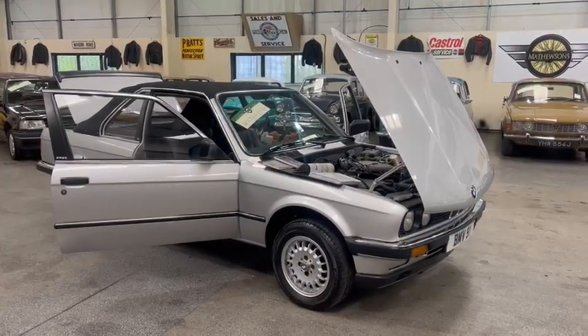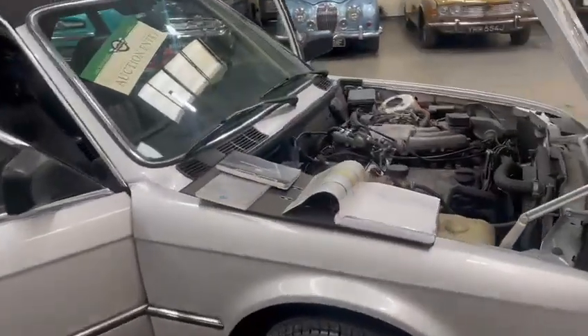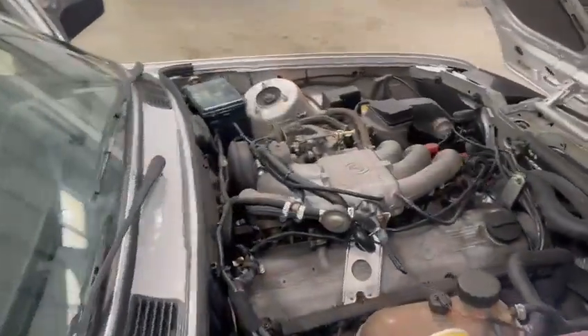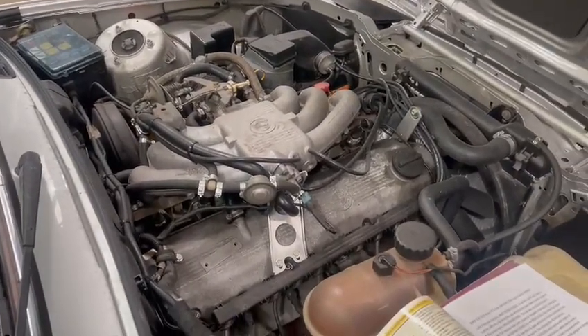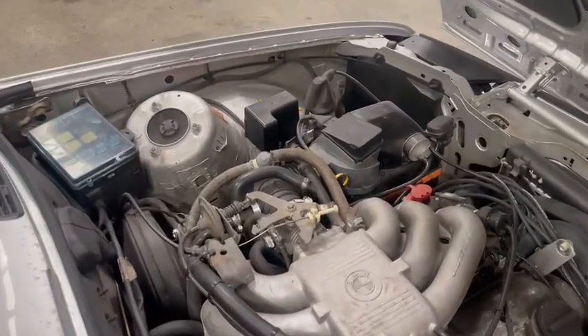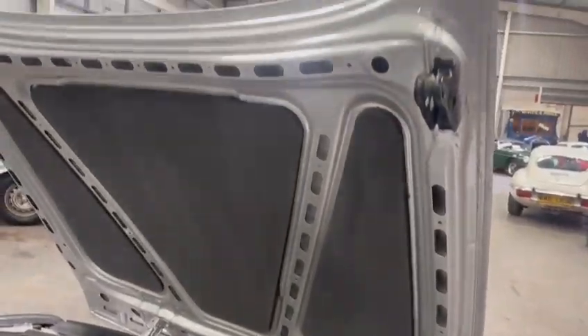Here we go then guys, BMW 323i — lovely looking car, a lot of work's been carried out on this. It's well worth doing, it looks lovely, engine seems to run sweet, just had it fired up and it runs really well. Really nice everywhere you look.